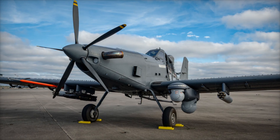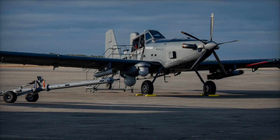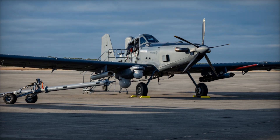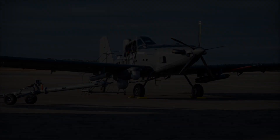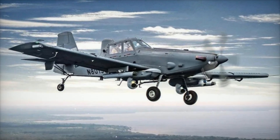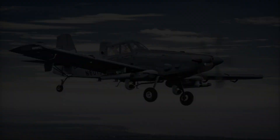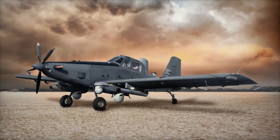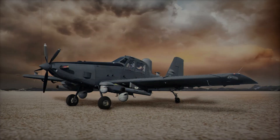In conclusion, the OA-1K Skyraider II marks an important step forward for the U.S. military, combining historical design principles with modern technology to meet the demands of contemporary warfare. With its balance of affordability, adaptability, and operational endurance, it's set to become an invaluable asset for special operations forces and could even inspire future generations of light attack and surveillance aircraft.